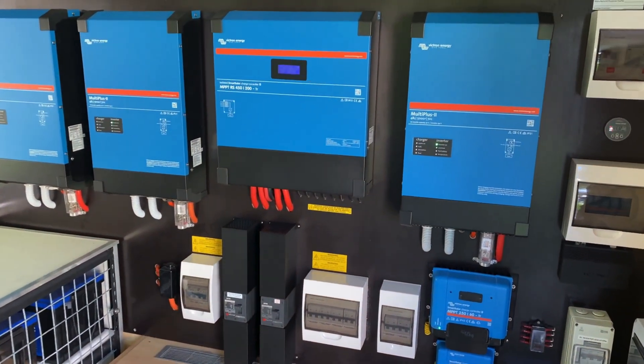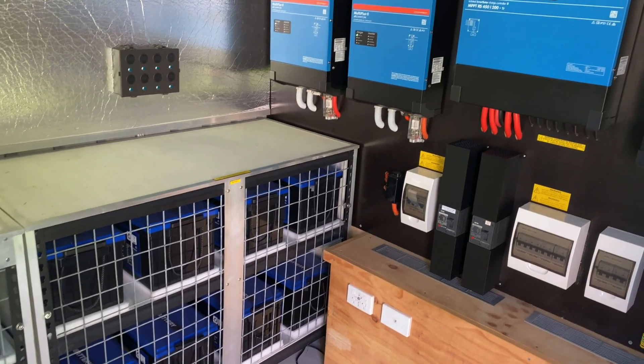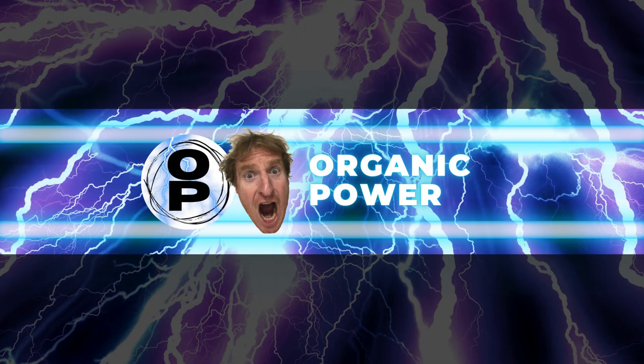Alright guys, thanks for watching. I'll catch you in the next episode of Organic Power. Be sure to like and subscribe. I'll catch you then — see you next time, bye.